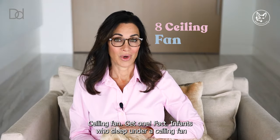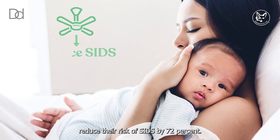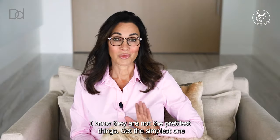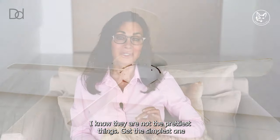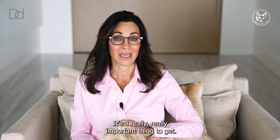Ceiling fan. Get one. Fact: infants who sleep under a ceiling fan reduce their risk of SIDS by 72%. I know they are not the prettiest things — get the simplest one that blends in as much as possible. It's a really, really important thing to get.